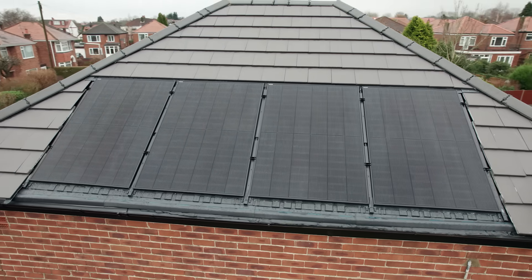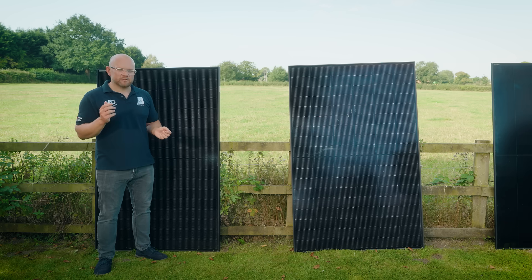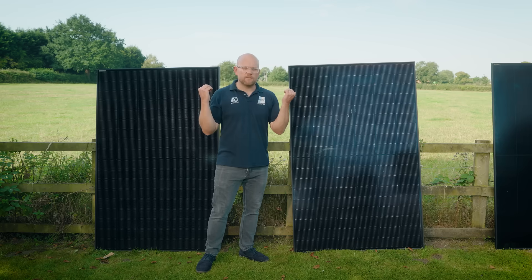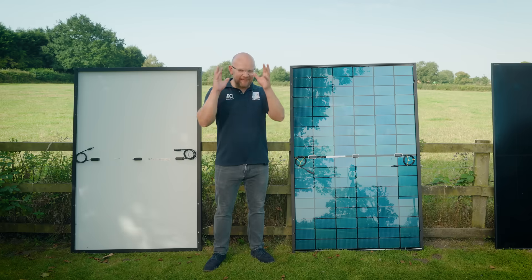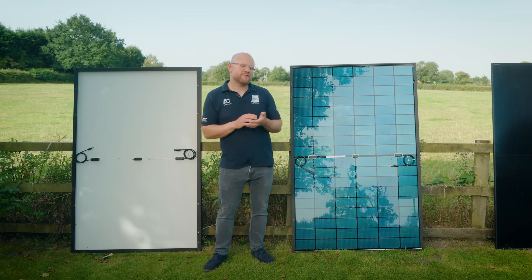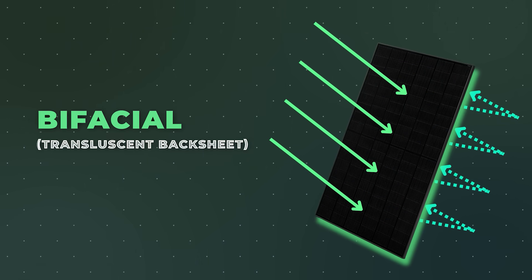It gets the name monofacial because it has solar cells on just a single side. This is where the bifacial comes into the mix — looks can be deceiving. These panels look identical because they're manufactured in a very similar way, but what you can't see is what's around the back. Now you can see the difference: the monofacial only has solar cells on one side, while the bifacial model allows light to penetrate through the front sheet, with cells on the back that can also generate electricity.